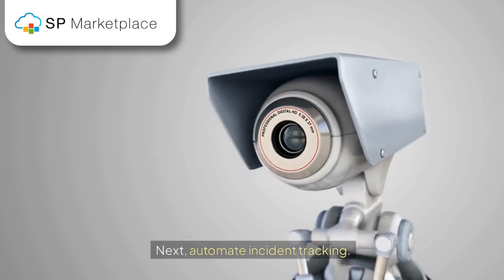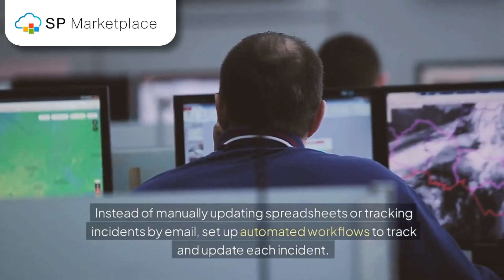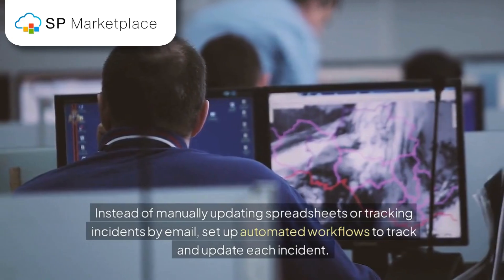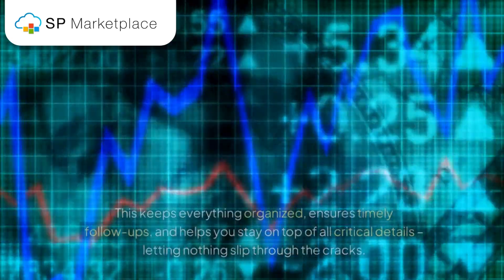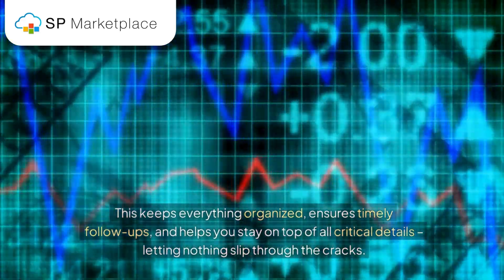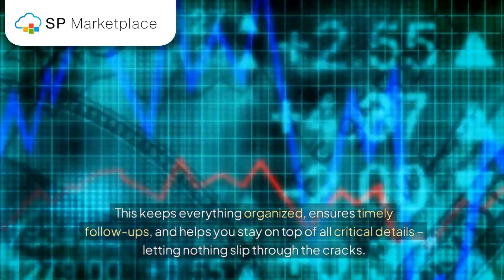Next, automate incident tracking. Instead of manually updating spreadsheets or tracking incidents by email, set up automated workflows to track and update each incident. This keeps everything organized, ensures timely follow-ups, and helps you stay on top of all critical details, letting nothing slip through the cracks.